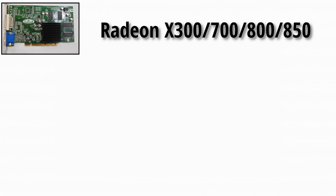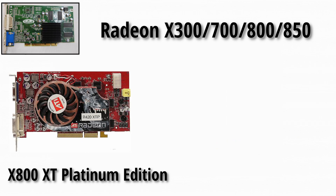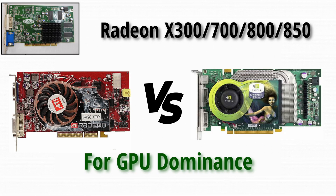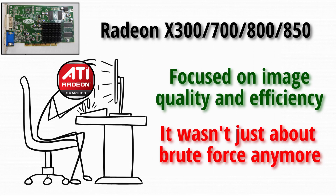Then came the flashy Radeon X300, X700, X800, and X850 cards with cool names and new looks. The X800 XT Platinum Edition was a monster, battling NVIDIA's 6800 Ultra for GPU dominance. ATI focused on image quality and efficiency — it wasn't just about brute force anymore.